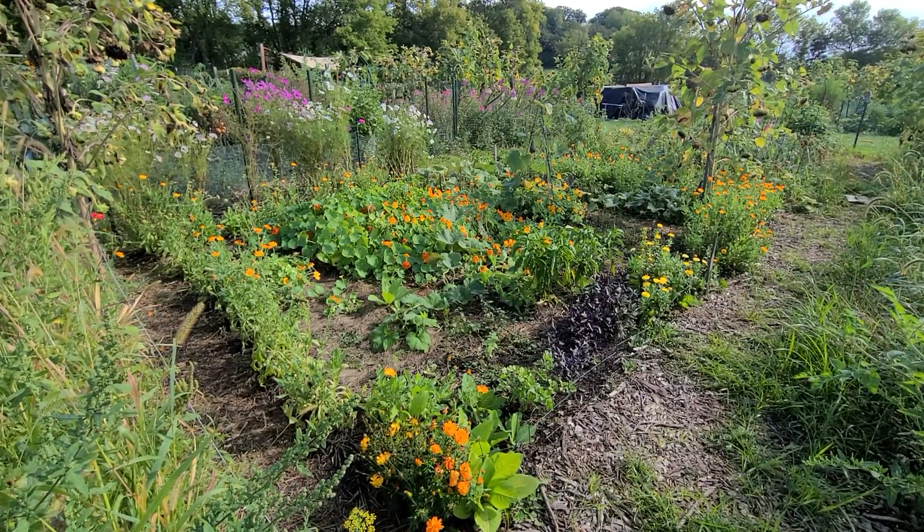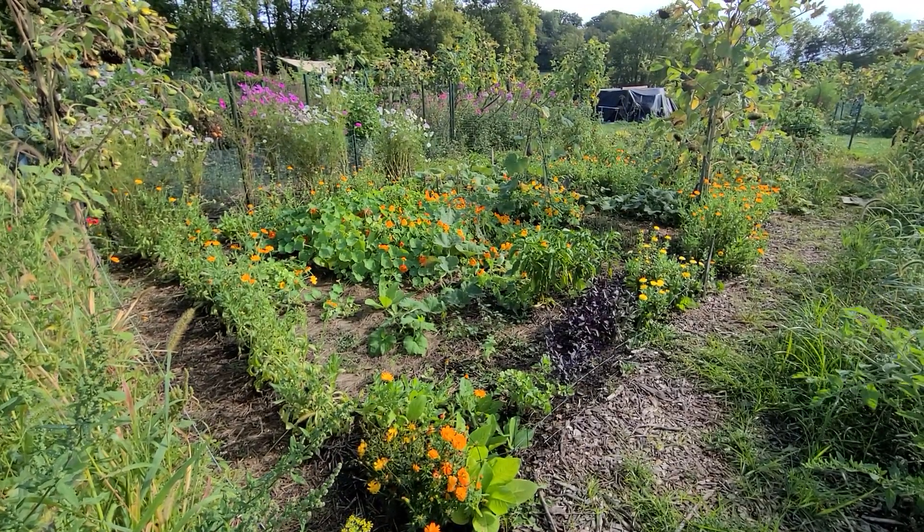Hello, and welcome to my little garden. This is a quick plot tour for September 11th, 2022.